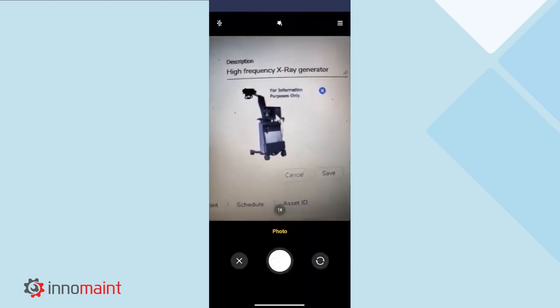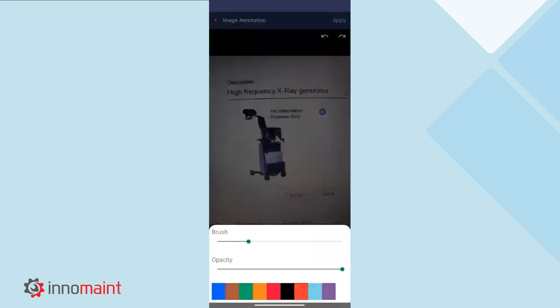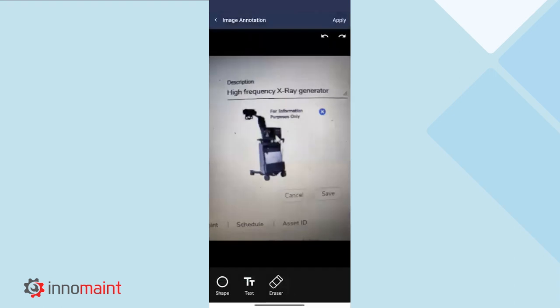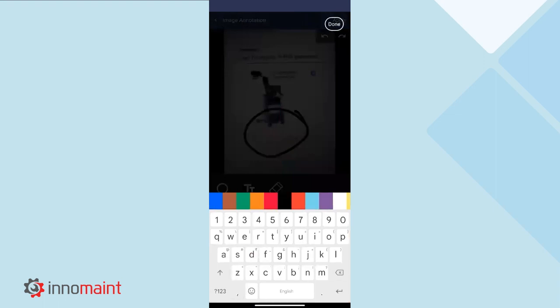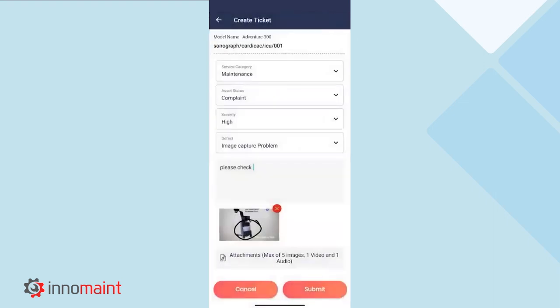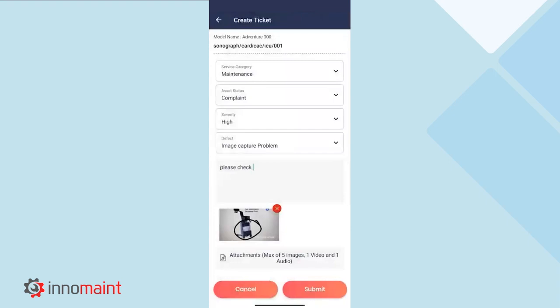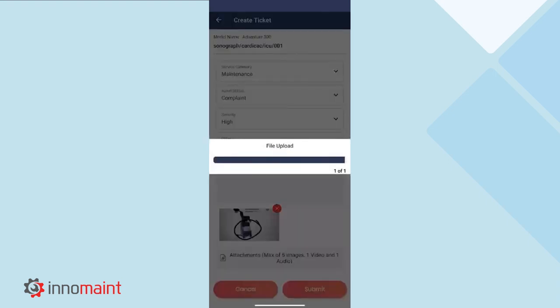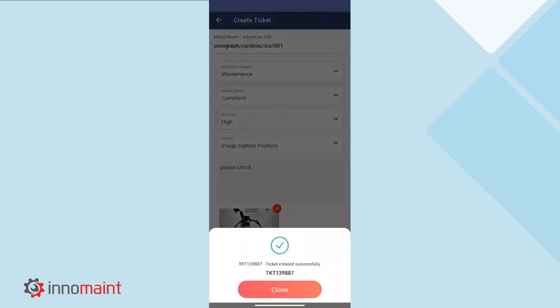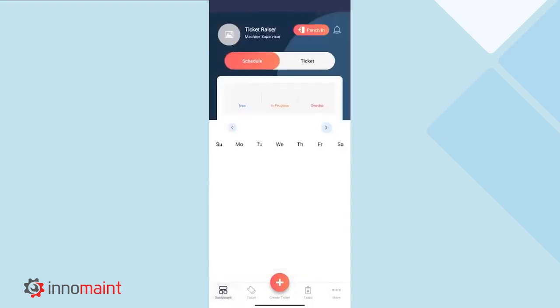These photos taken through the app can be annotated and attached with in-image comments to better convey the problem faced by the end user. Along with the photo attachment option, we have additional attachment options like recording a video or an audio clipping. By selecting the Submit button, a work order gets created in the application with an auto-generated ticket number. This is how a ticket or a service request gets created in the application through the mobile app.